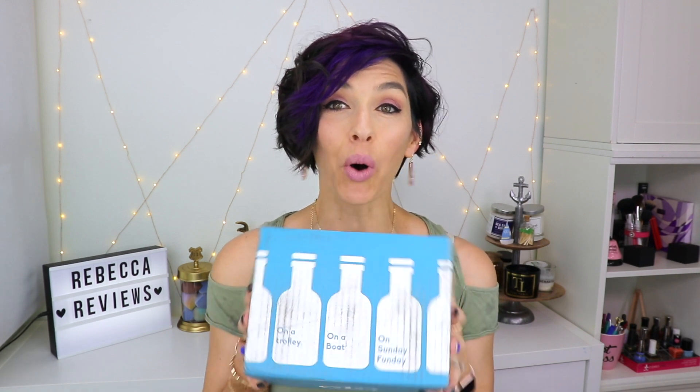Hi guys, I am Rebecca and these are my reviews. I have more wine to talk to you about. This adorable little box is filled with eight different tiny bottles of wine.